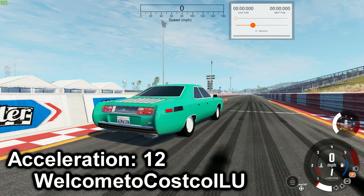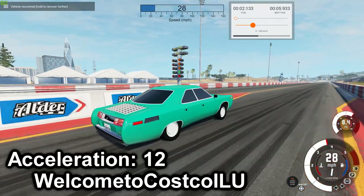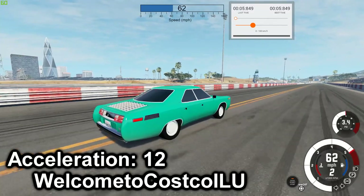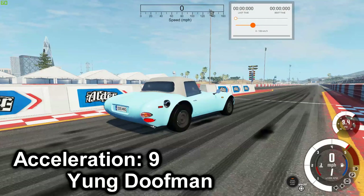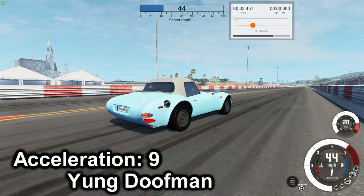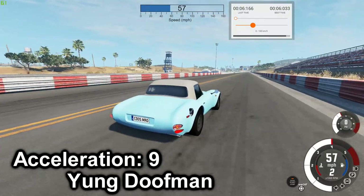Next is the 547 SR Experiment R — 5.849. Next we have the Club Sport Concept — best time is 6.033.